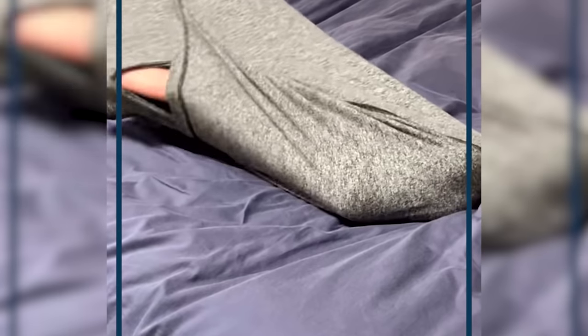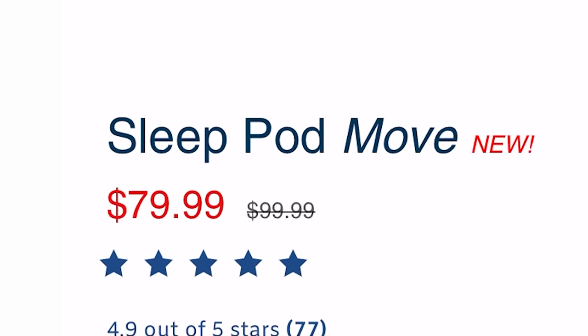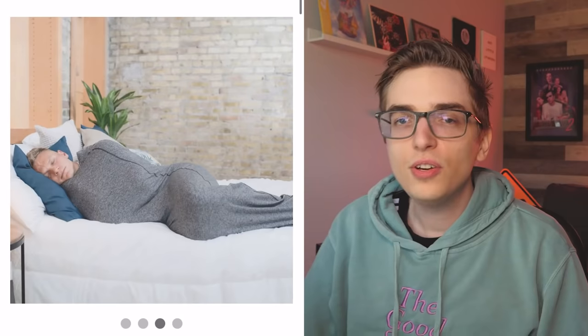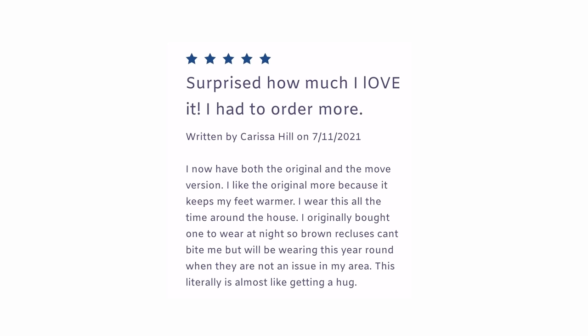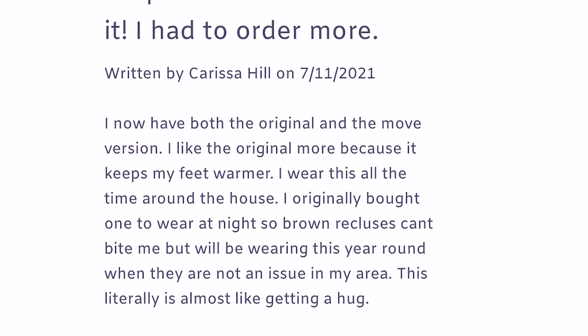And you can even put your feet out, at which point all you've done is wrap a regular blanket around you. It's called the Sleep Pod. You can wear it to bed, you can wear it to read, you can even wear it as a dress. You bet your ass I'll be hitting the club in one of these. One reviewer said they originally bought one to wear at night so brown recluses can't bite me. It's weird that protection from spiders isn't listed anywhere on the website, but I'm glad to know that's a bonus.